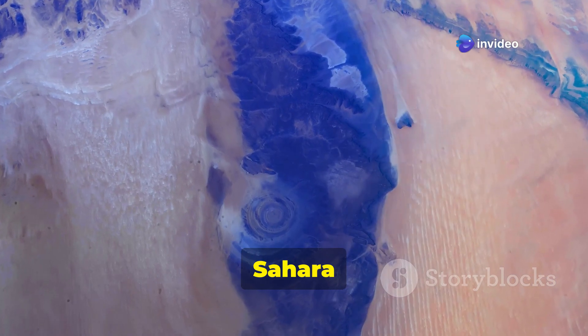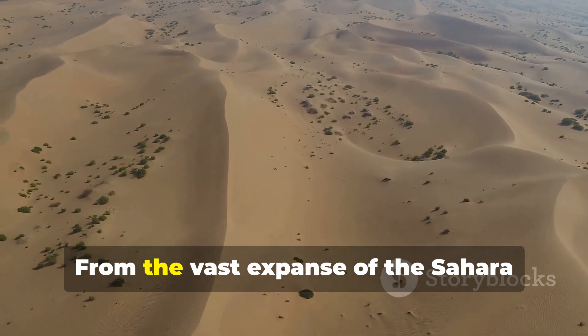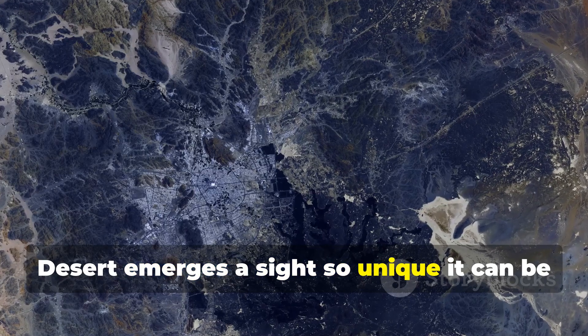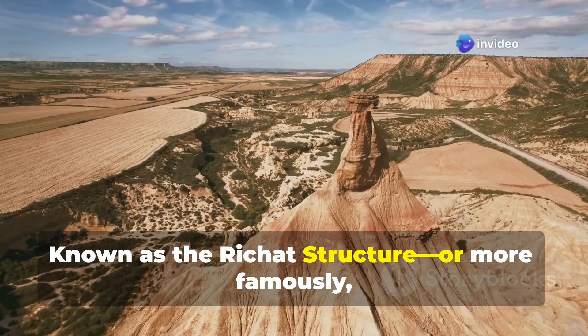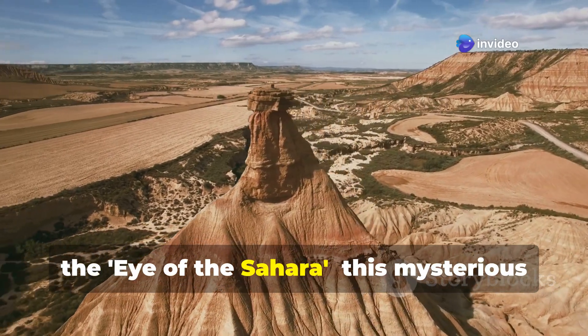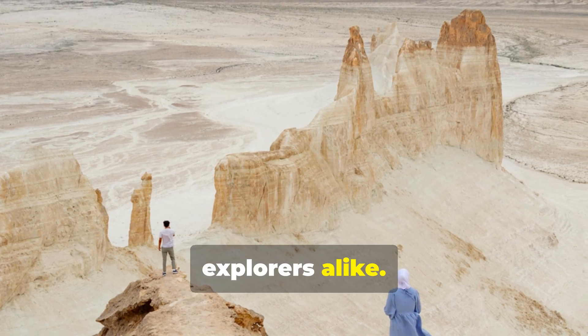Richat Structure — the Eye of the Sahara. From the vast expanse of the Sahara Desert emerges a site so unique it can be seen from space. Known as the Richat Structure, or more famously, the Eye of the Sahara, this mysterious formation has captivated scientists and explorers alike.